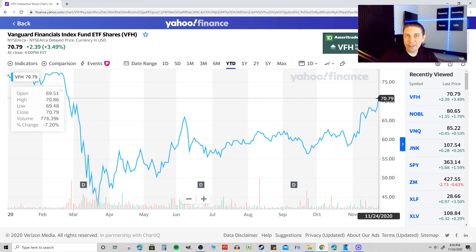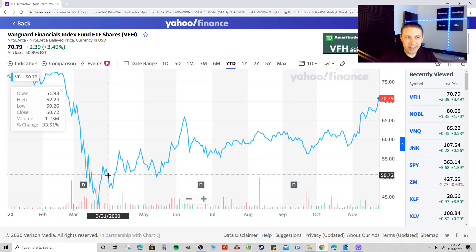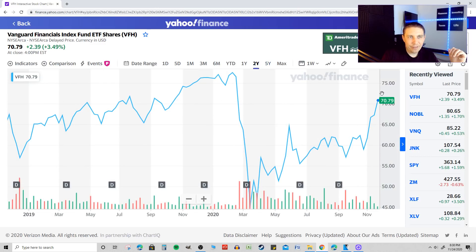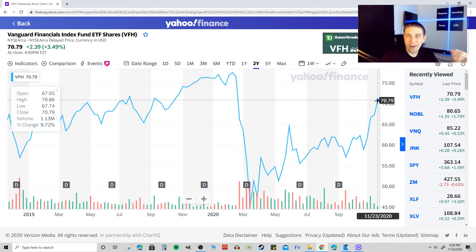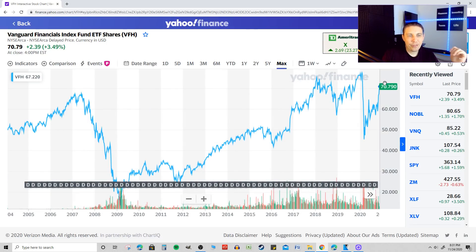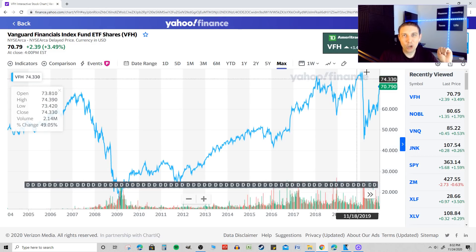Year-to-date, VFH is down about 7%. I got in somewhere after the big dip and since then you can see it's been climbing back up. One-year return is still negative, two-year return is about 8.72%, five-year return is about 33%, and max return so far is about 34%. It's certainly no growth stock — let's not sugarcoat it — but you can expect some capital appreciation along with the annual dividend yield and steady performance, primarily if you're looking for cash flow.